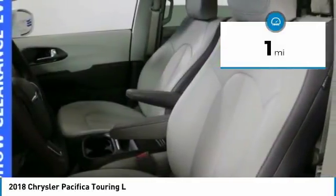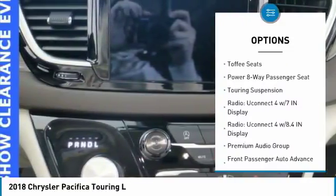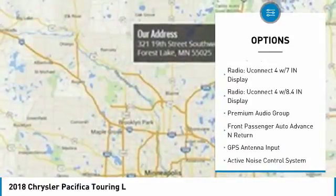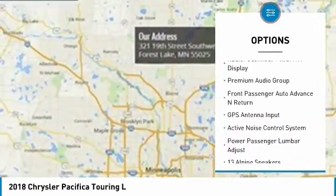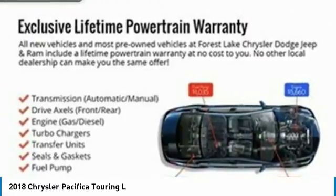Here are some of this vehicle's great options: traction control, leather-wrapped steering wheel, dual airbags, air conditioning, alloy wheels, power steering, four-wheel disc brakes, universal garage door opener, heated front seats, and power windows.